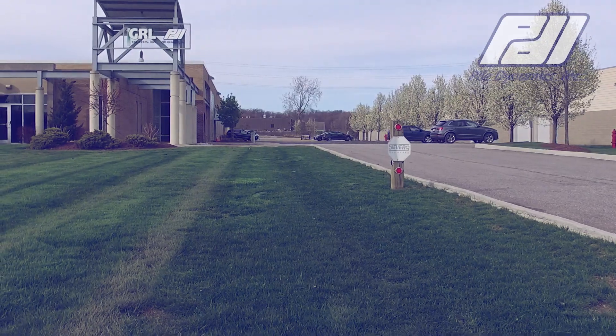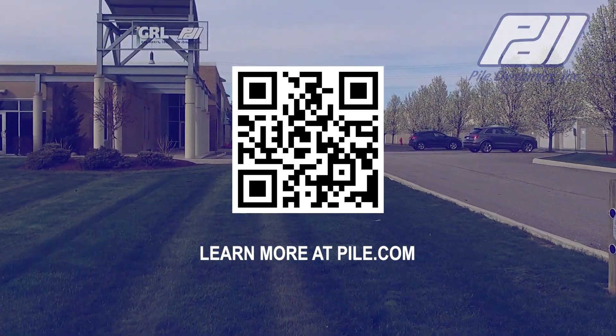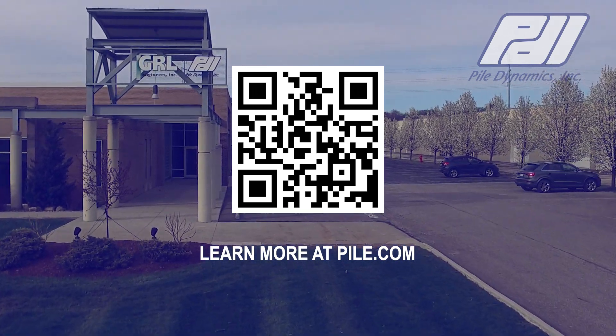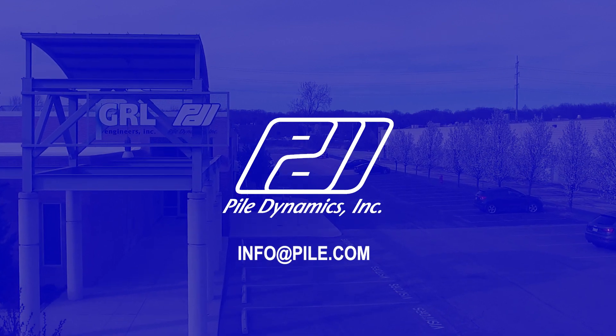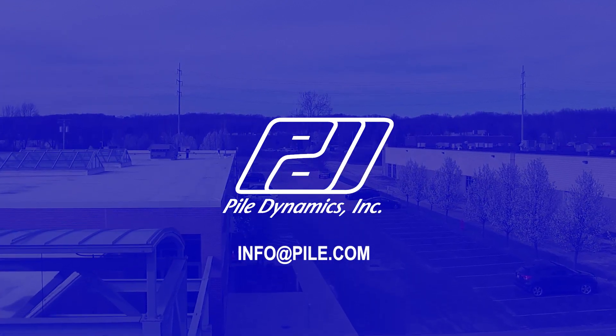All PDI products excel in quality, reliability, accuracy, and durability. For additional information, visit www.pile.com or contact us at info@pile.com today.